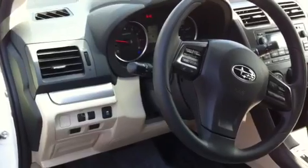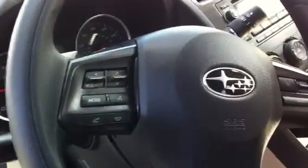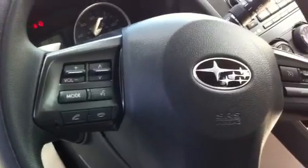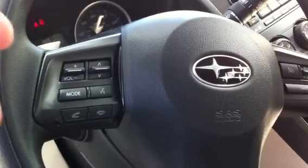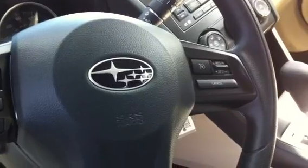I just wanted to give you a good look at the interior here. See right here on the steering wheel, you've got all your Bluetooth controls, so you could just say things like 'call home' or 'call work,' and it will stream through the Bluetooth technology on your phone.